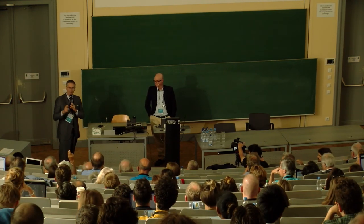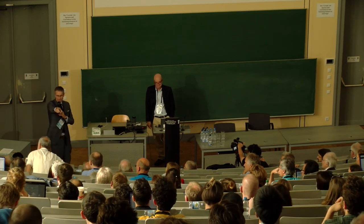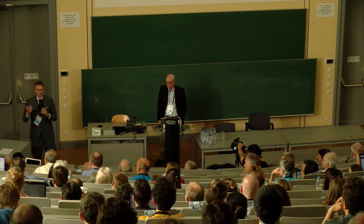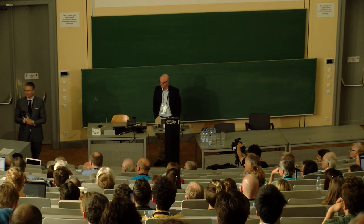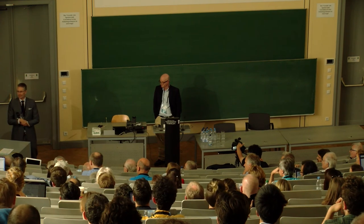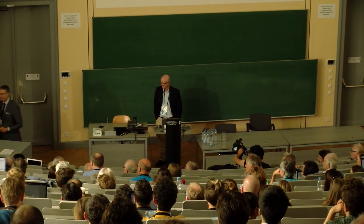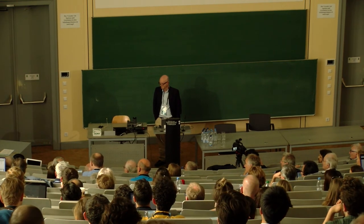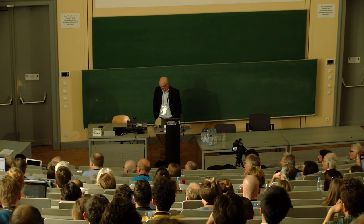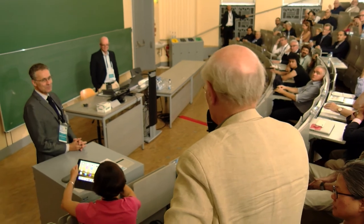Questions? Thank you for a wonderful, inspiring talk.